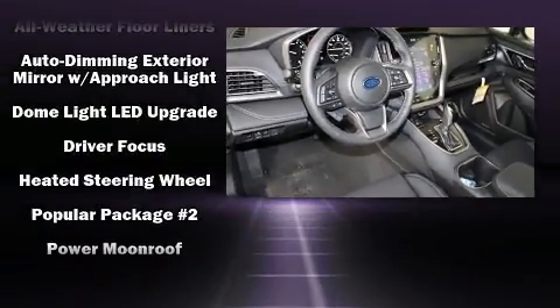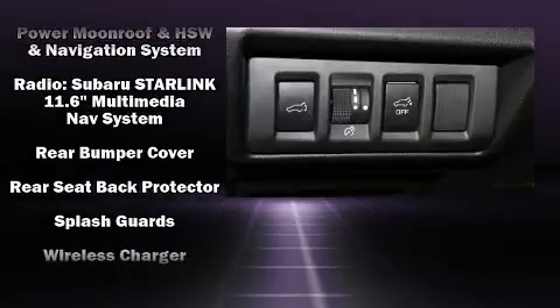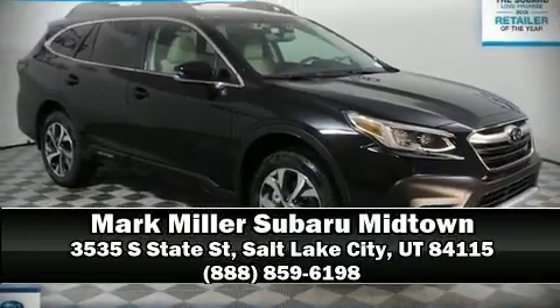Adaptive cruise control maintains a preset distance behind the car ahead of you, simplifying highway driving and enhancing safety. Our experienced sales staff is eager to share its knowledge and enthusiasm with you — come on in and take a test drive.